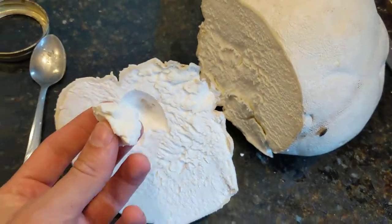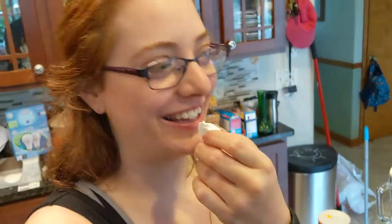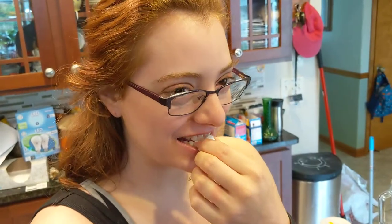Hey, do you want to try some? First taste test of a puffball mushroom. Tastes like a mushroom. It's super soft. It is super soft.